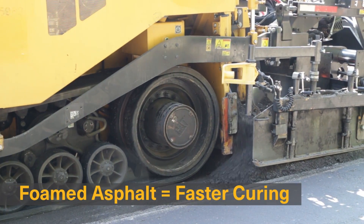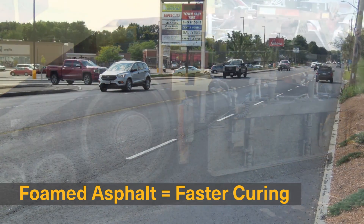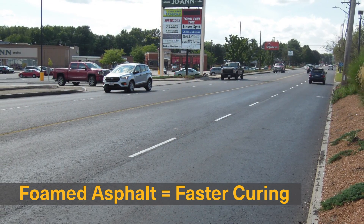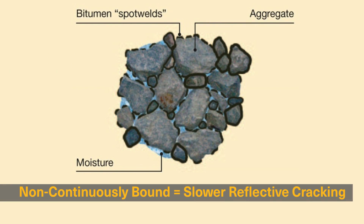Indus does cold in-place recycling with foamed asphalt, which offers two distinct benefits for our clients. One is faster curing time to more quickly allow traffic and installation of the wearing course, and two is an advanced particle adhesion technique that slows the rate of reflective cracking.